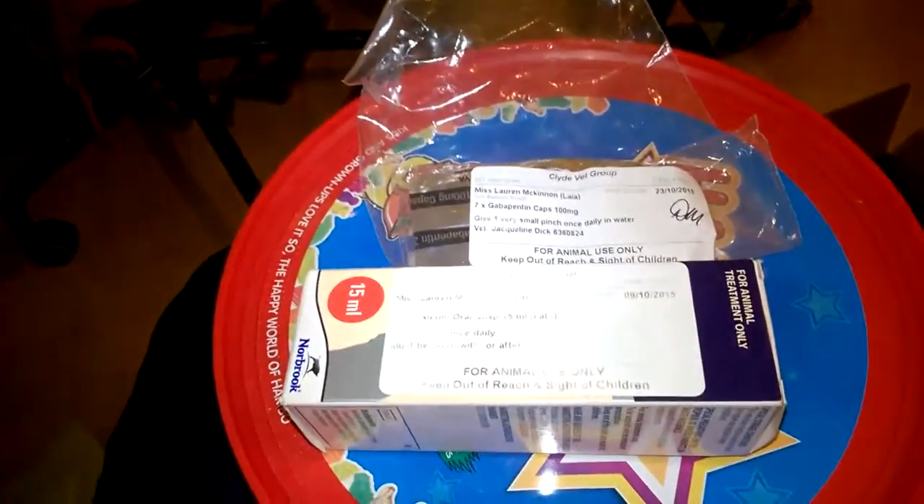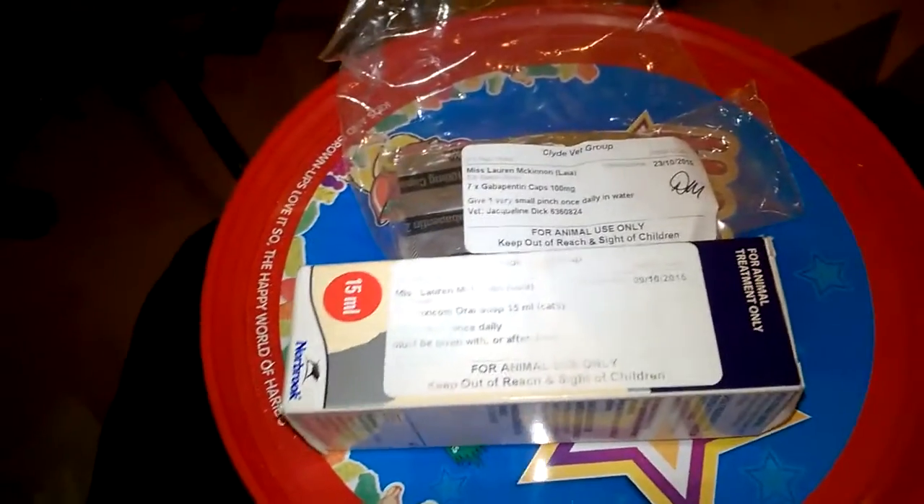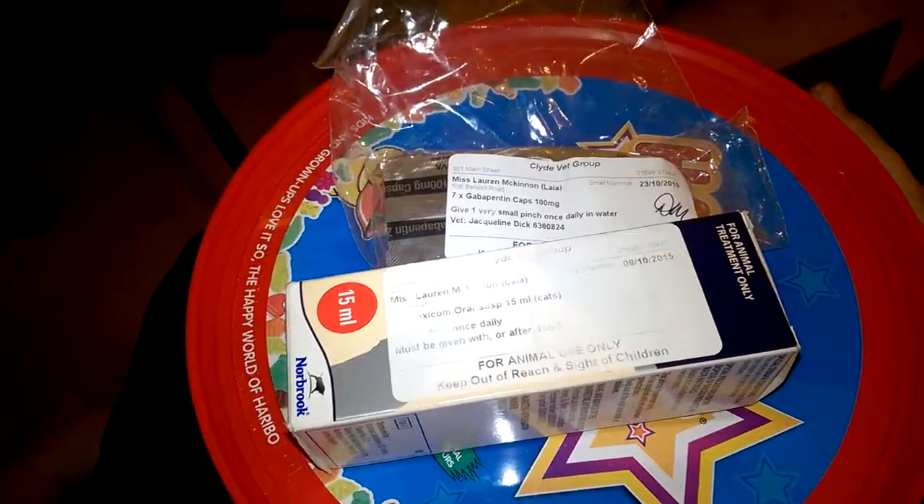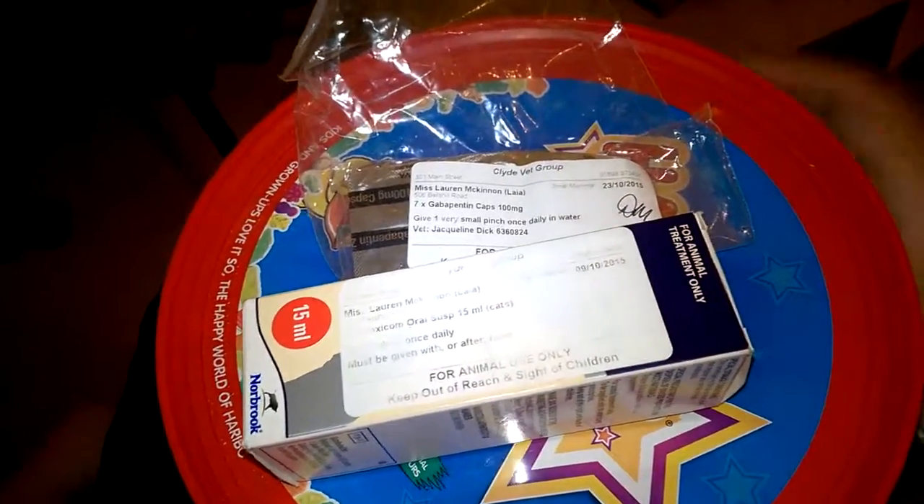So you've seen my video of Leah taking her medicine really well, and I thought I'd give you all a quick look at her medicine and explain it.